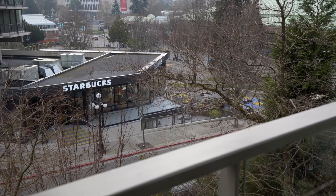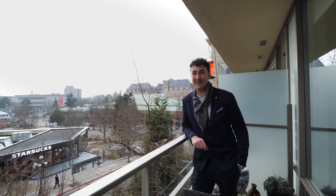Give me a call to come see this stylish unit in the heart of downtown Victoria. My name is Dustin Miller, managing broker, 8X Real Estate.